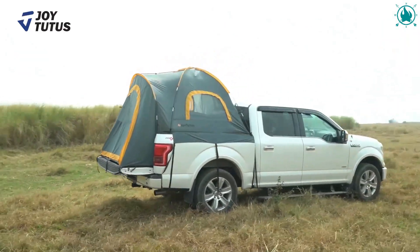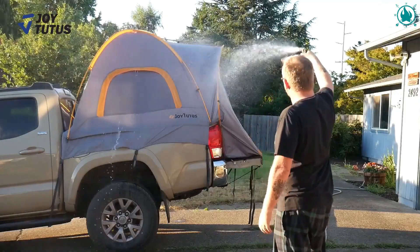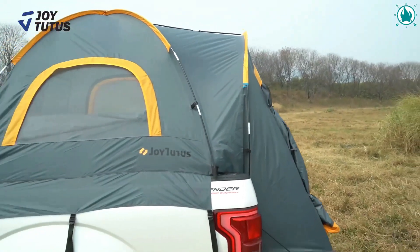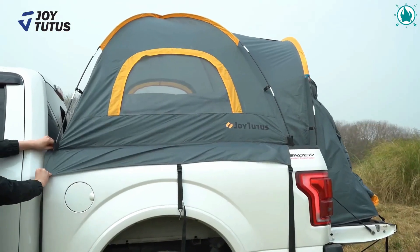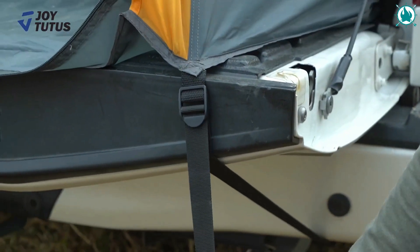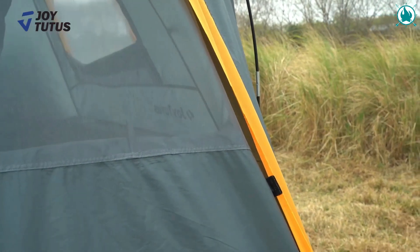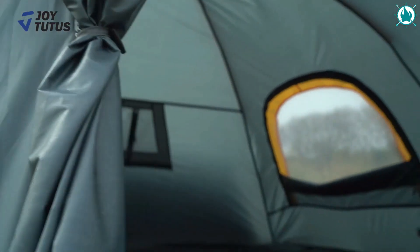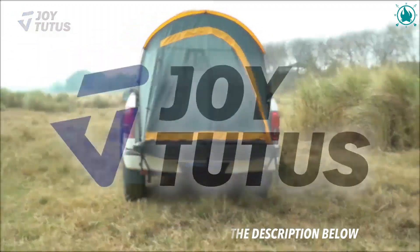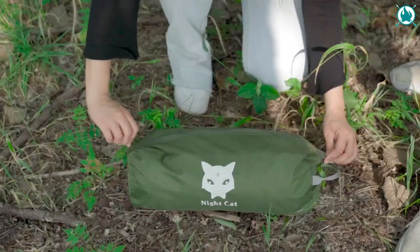Number seven: Joy Tutus pickup truck tent. The Joy Tutus truck tent is made of 150D oxford polyester with PU 2000 waterproof coating — it's waterproof and rainproof without installing an extra canopy. The lower part of the tent has a waterproof layer to prevent rainwater infiltration so the interior always remains clean and dry. The tent has three windows — two for sightseeing and one for hunting or observation — all with a double-layered design. At night you can pull the shading layer, and leave it open during the day. The price is just 112 bucks.